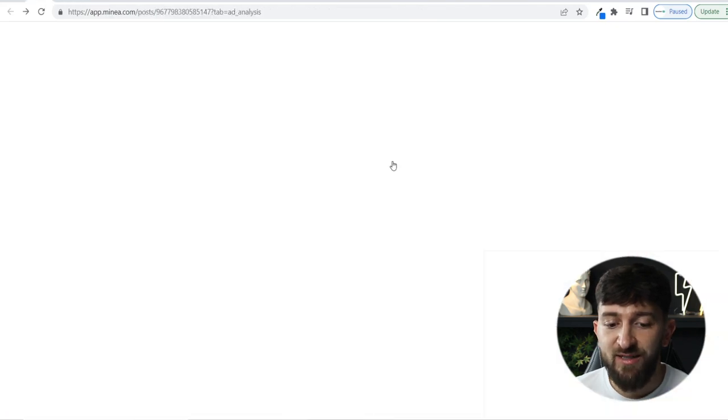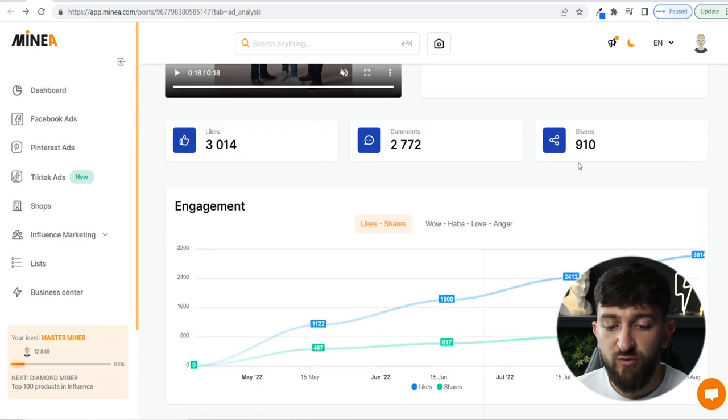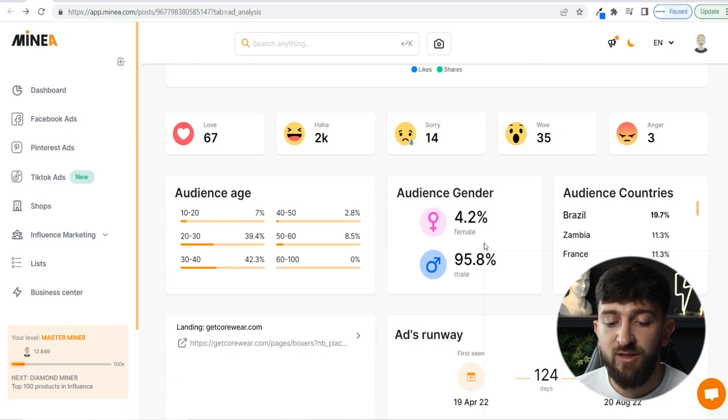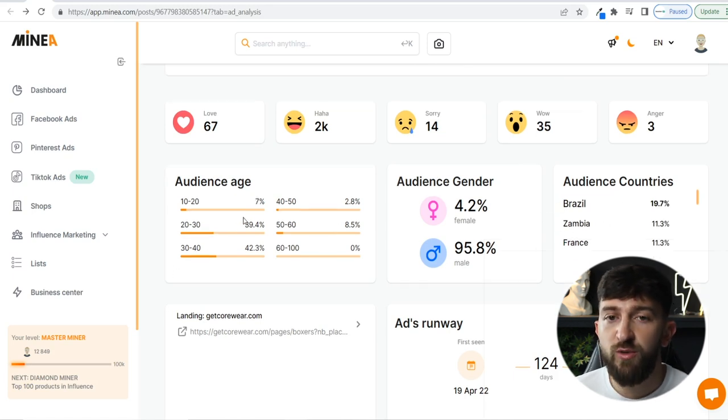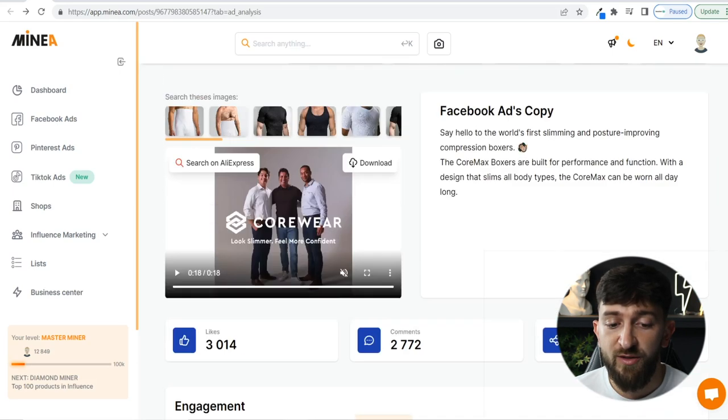Looking at the ad itself, you can see it's performed really well — over 3,000 likes, over 2,000 comments, 900 shares. It's mostly targeted towards males, though some females too for purchasing for husbands or boyfriends. They're mostly targeting Brazil and multiple different age ranges. The ad has been running since April this year all the way through to August, so it's been pretty popular for the last couple of months.